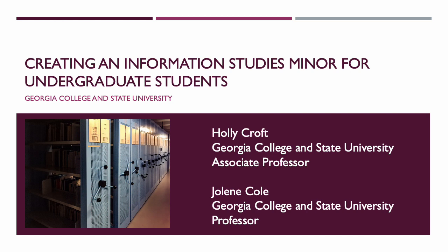Hello, my name is Holly Croft. I am an associate professor of information science at Georgia College and State University in Milledgeville. This is a co-presentation with my colleague Jolene Cole, professor of information science at Georgia College and State University.